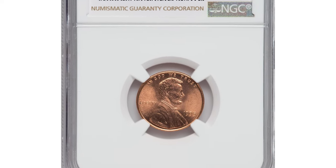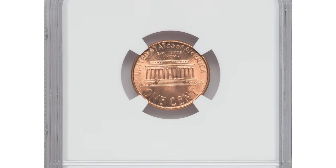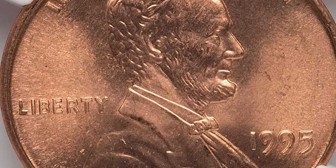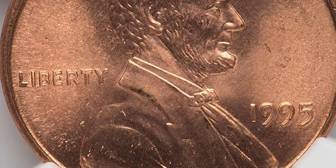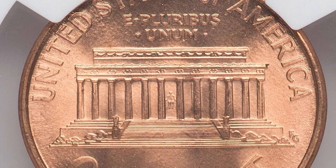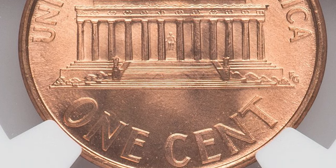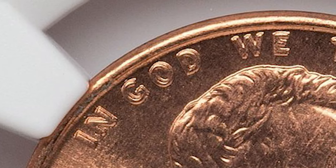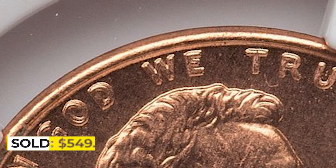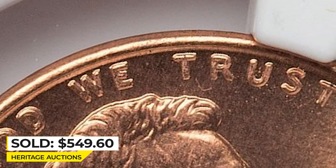This is a 1995 Lincoln Cent with double die obverse, graded MS-68+ Red by NGC. The 1995 double die is the last of its kind. According to Jaime Hernandez from PCGS, late in the 1990s the Philadelphia Mint began using a single-hub technique. The single-hub technique would only strike all dies once, therefore eliminating the possibility of striking major double die coins. The 1995 double die is dramatic enough that it can be seen with the naked eye. Sold on February 14, 2023 for $549.60 at Heritage Auctions.